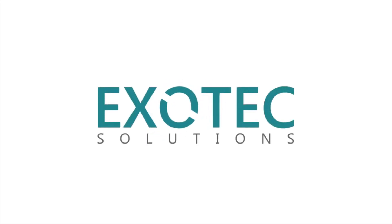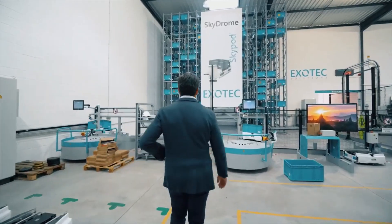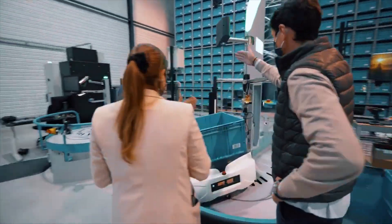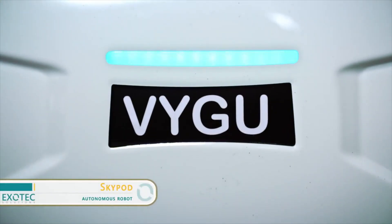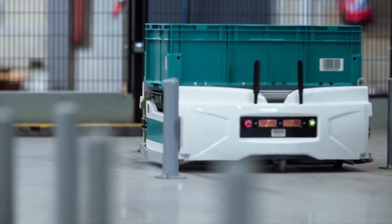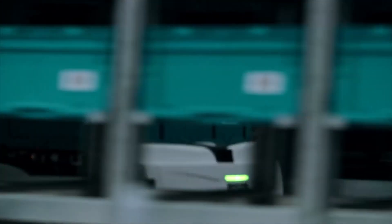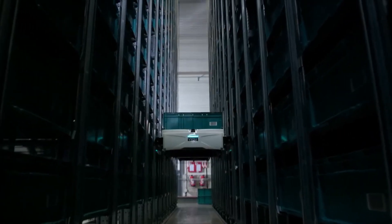Let's take your logistics to a new dimension. The SkyPod is an autonomous, high-performance, order preparation robot. It can move 30 kilogram bins anywhere within the storage thanks to its laser scanner navigation. And it actually moves in three dimensions.